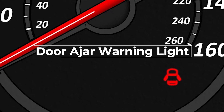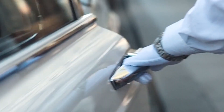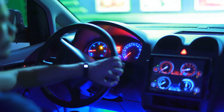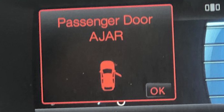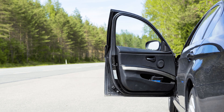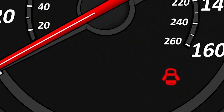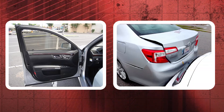The door ajar warning light in a vehicle indicates that one or more of the doors are not fully closed. In many vehicles, when the door is not fully closed, the interior lights might remain on as a safety feature to alert the driver and passengers that a door is open. When this light is triggered, stop your vehicle in a safe location and visually inspect all doors, including the trunk or hatch, to ensure they are fully closed.